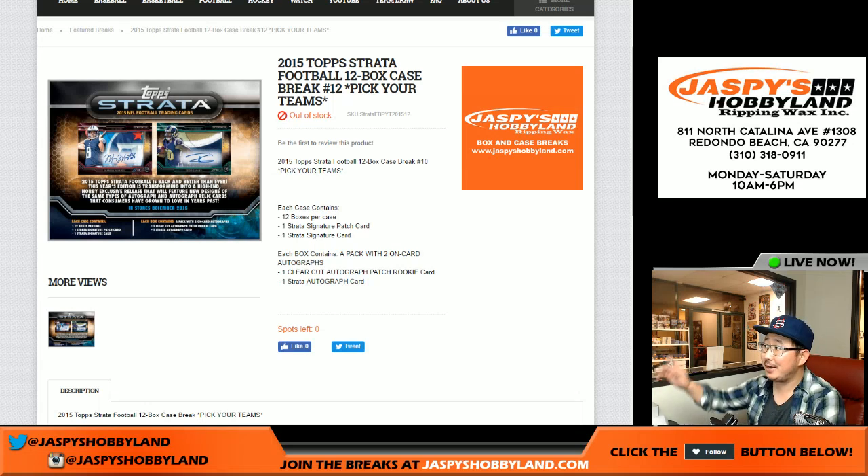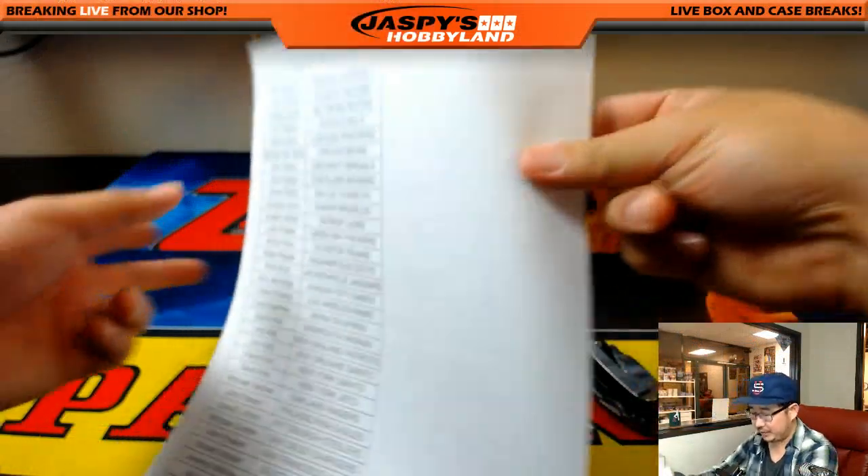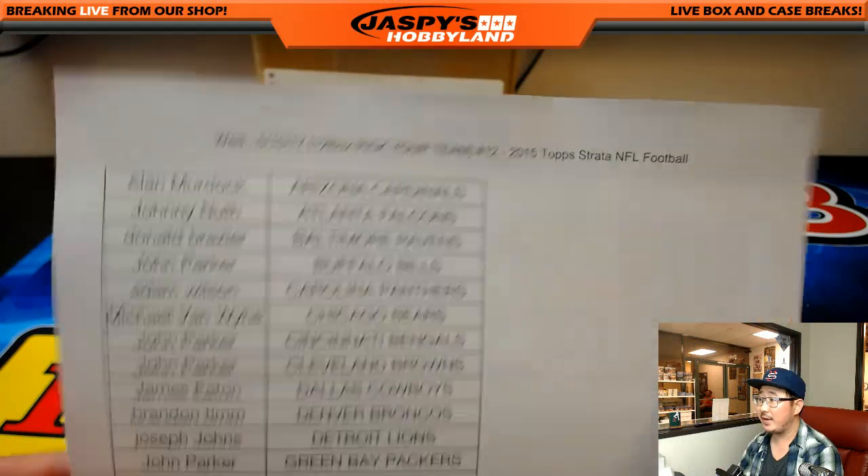Good evening everyone, Joe for Jaspi's Hobbyland here, going back to the old school with a little 2015 Topps Strata football. It's a full case, 12 box, pick your team number 12, from JaspiesHobbyland.com. Here's the case and here are the peeps involved in this break. Thanks for getting into it everybody.